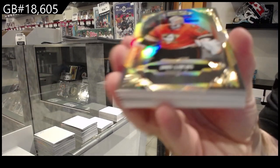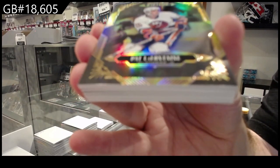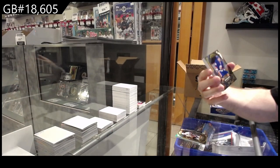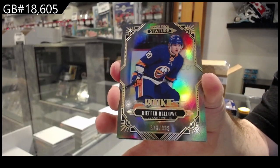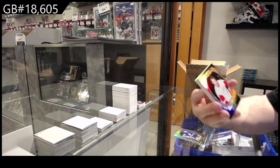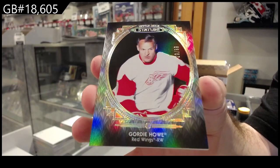For the Ducks: John Gibson. For the Islanders: LaFontaine base. For the Islanders: Bellows, the /399 rookie. For the Red Wings: a /99 Portraits of Gordie Howe.